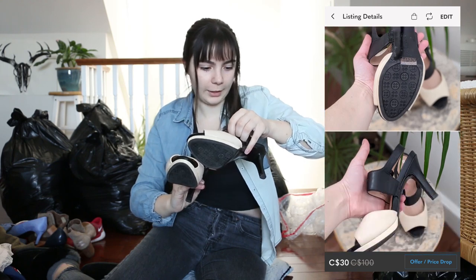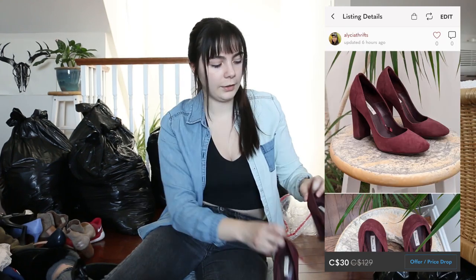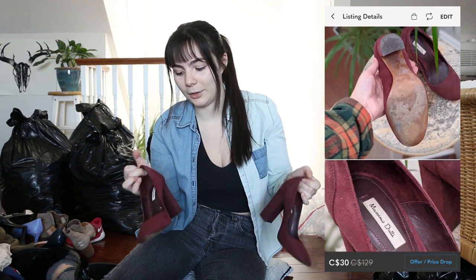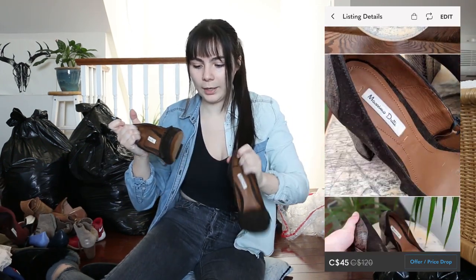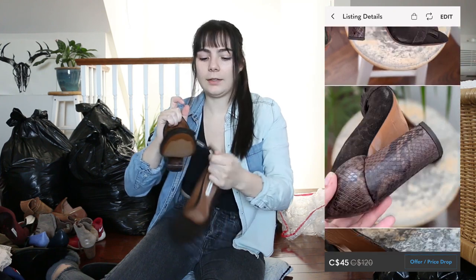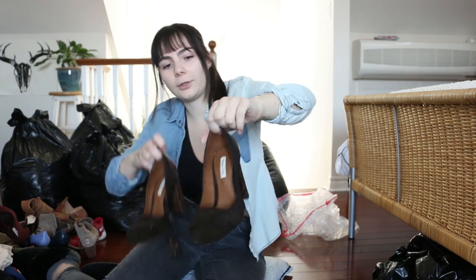These are quite cute heels — they're the brand Naturalizer. These are really pretty. I wish I was a size six and a half; I feel like I would keep a lot of these shoes. Look at these burgundy suede heels — so cute. And then lastly in the bag, brand new with tags, originally $120 — these brown suede heels with a little snakeskin on the actual heel. Those are really cool.